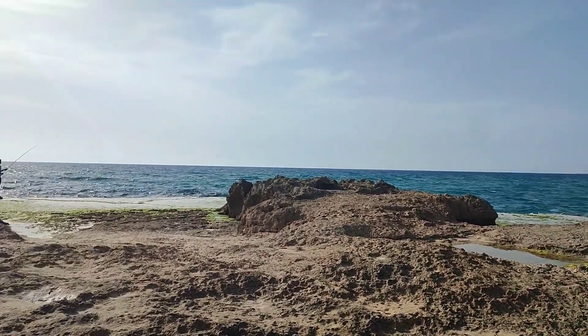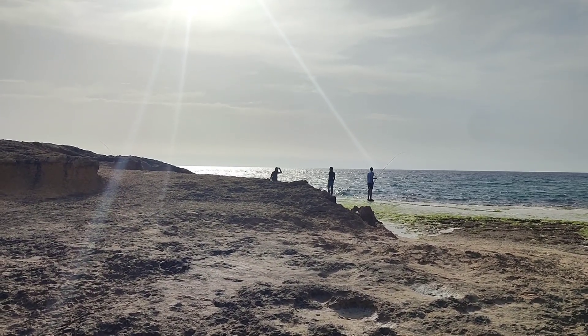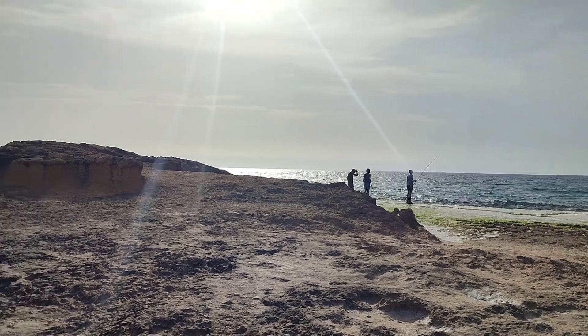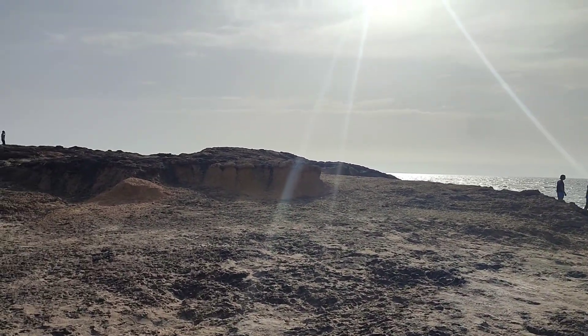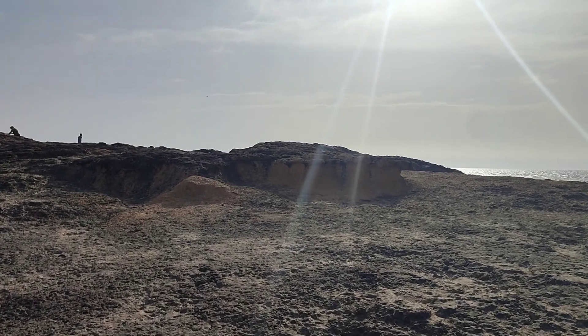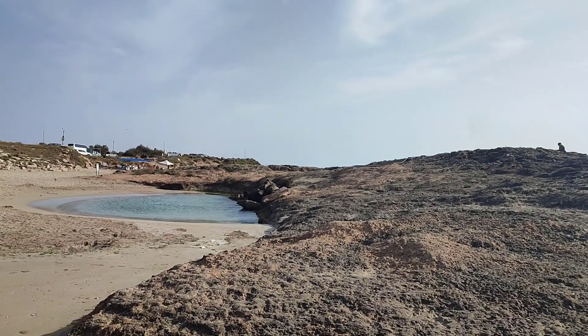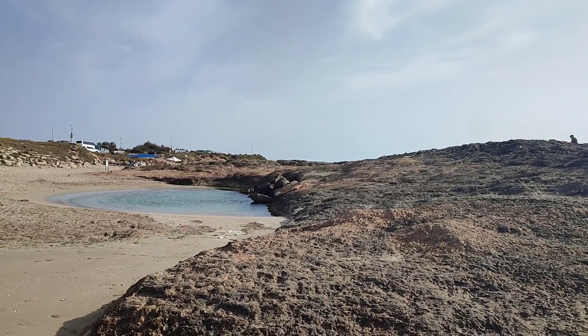Here we can see people coming to fish on the stone, standing on this natural stone, setting their fishing rods out to catch fish. It's all very beautiful and very relaxing.